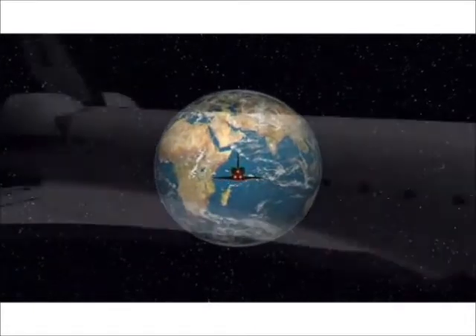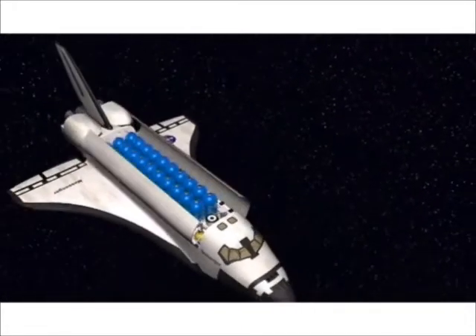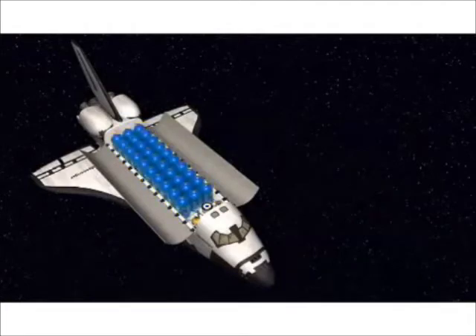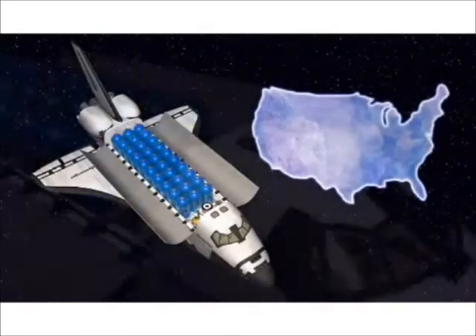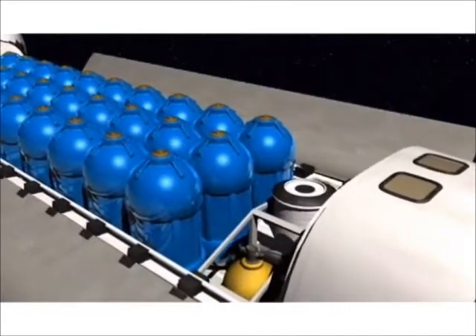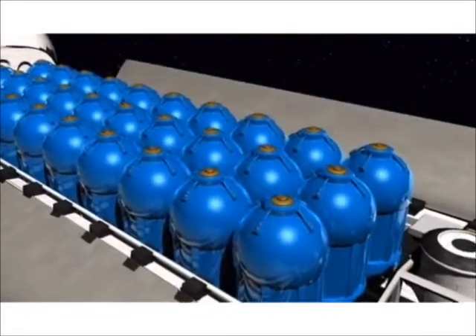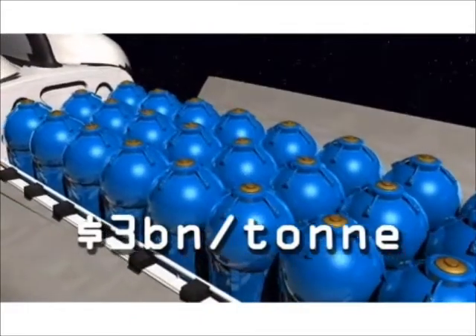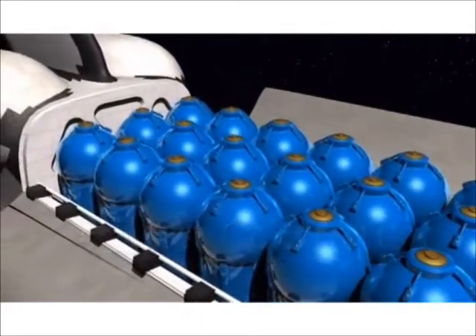A full space shuttle cargo bay, or about 25 tonnes, of helium-3 could power the United States for a year. This means that helium-3 has an economic value of at least 3 billion dollars a ton, which makes extracting it from the Moon economically viable.